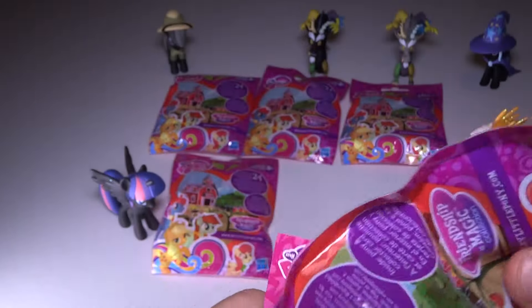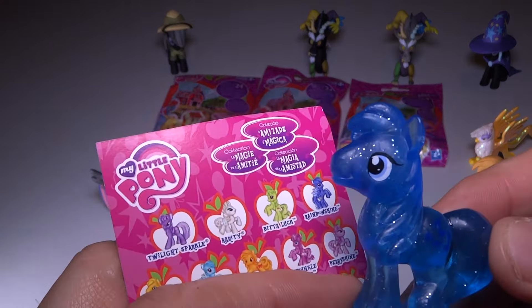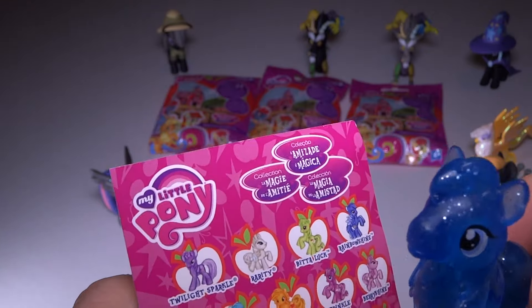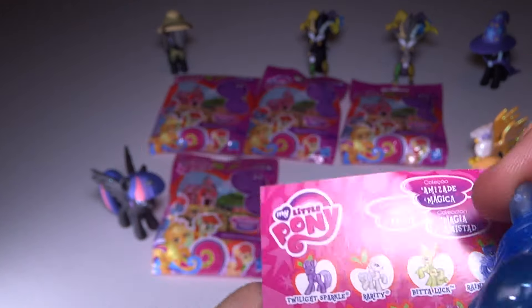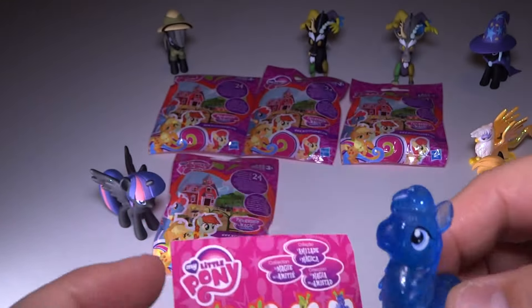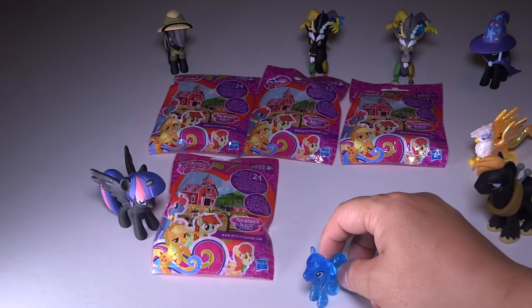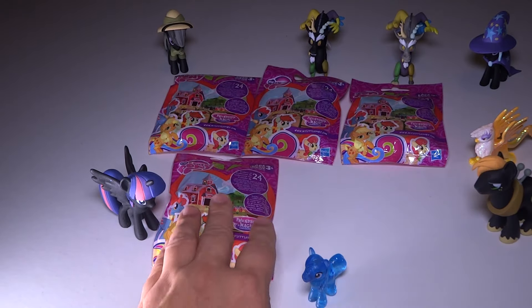Let's check out this pony. Looking regal there! Of course he has the music notes — this is his little cutie mark. Looking very good. Very nice. Alright, Noteworthy — super sweet.